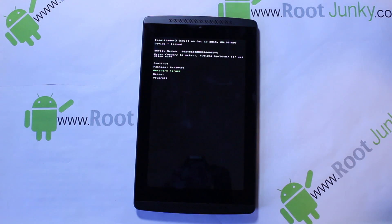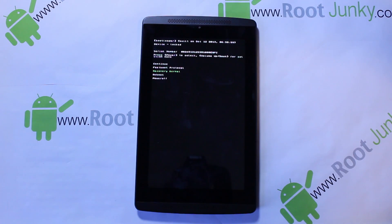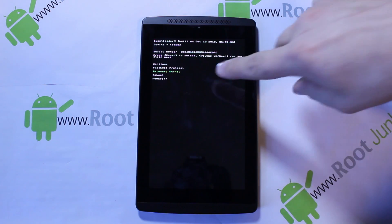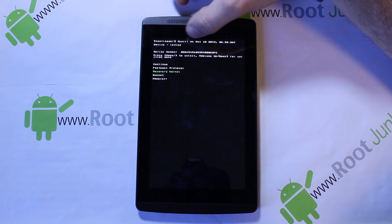Next one is 'Recovery Kernel' — that's going to boot you into recovery. From what I've seen, we don't have a custom recovery for this device yet, but hopefully soon. Right now it's just going to boot you into stock recovery, which doesn't give you any options. Next one is 'Reboot' — it's just going to reboot the device and boot up normally. And the last one is 'Power Off.' Those two are pretty self-explanatory.